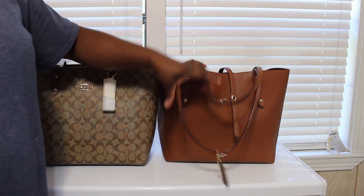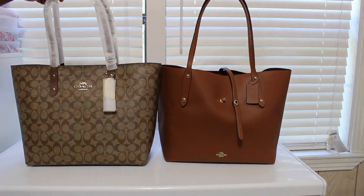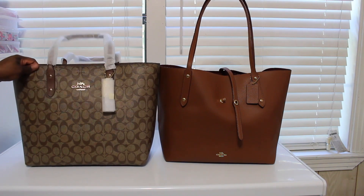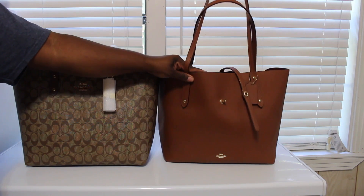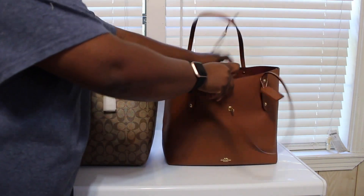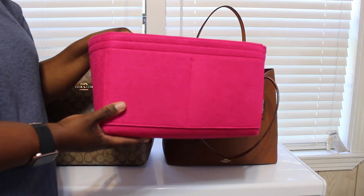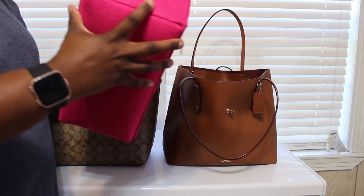They're pretty much the same size bag. This one — the Town Tote — is more of a structured bag, and the Market Tote is kind of a little bit flimsy. But with the insert in there, it holds up pretty good. A lot of people have been asking me about this organizer — I got it off Amazon.